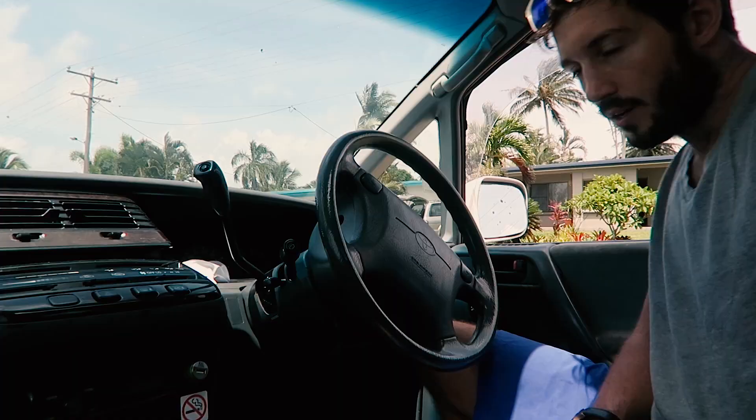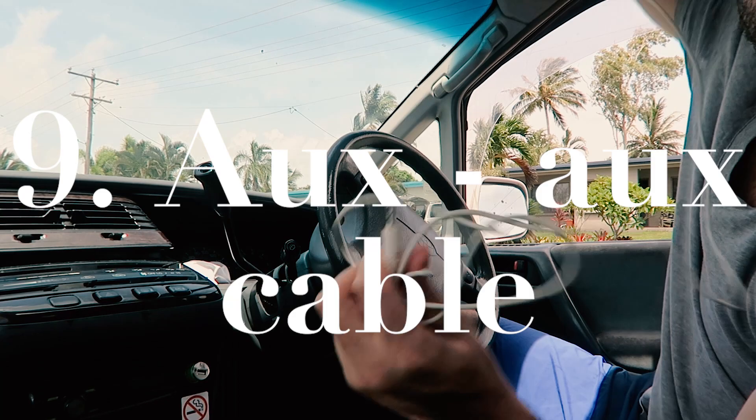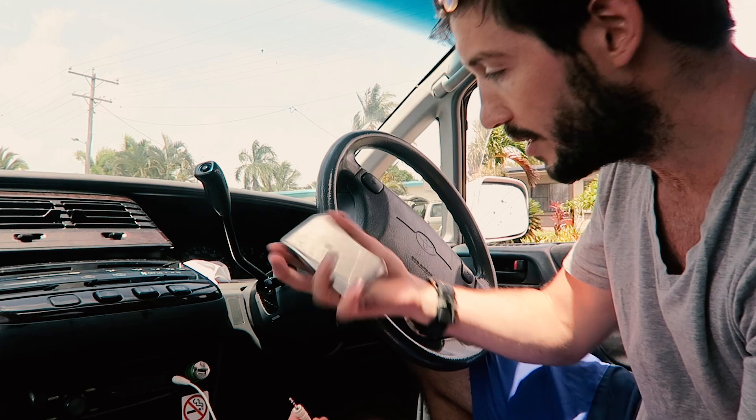The final tech item is one for entertainment. You're going to be on some long journeys, so get yourself a simple auxiliary-to-auxiliary cable. It plugs into the aux output of your hi-fi and into an iPod or iPhone, giving you your music through the speakers so you don't have to put up with adverts on the radio. Costs next to nothing — bring it along.